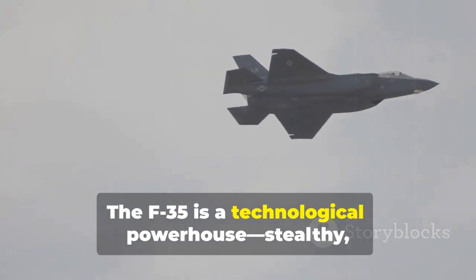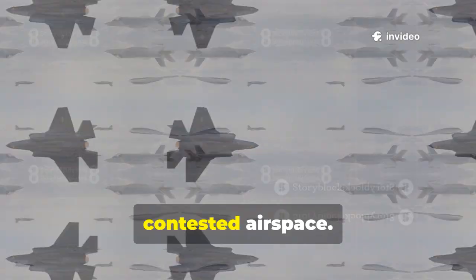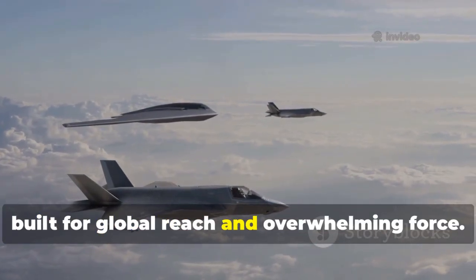The F-35 is a technological powerhouse — stealthy, sensor-laden, and designed to dominate the world's most contested airspace. It's the choice of superpowers, built for global reach and overwhelming force.